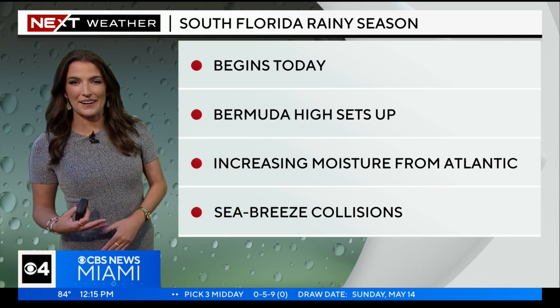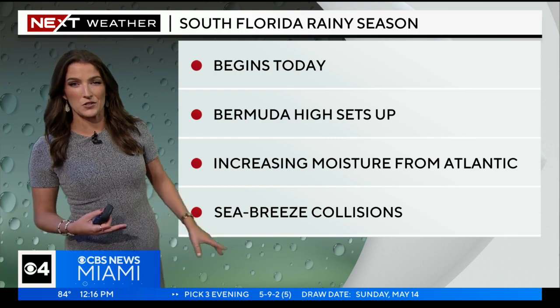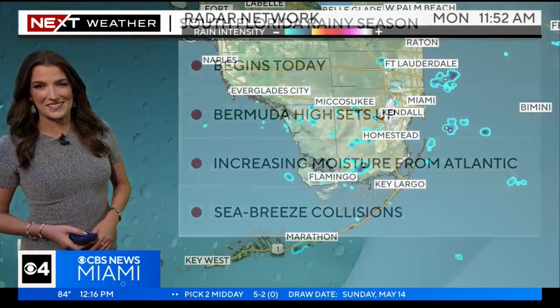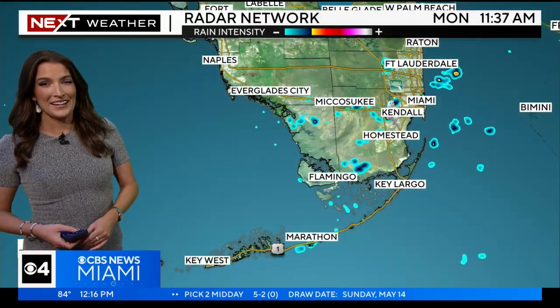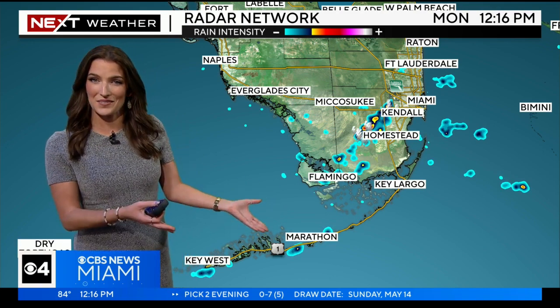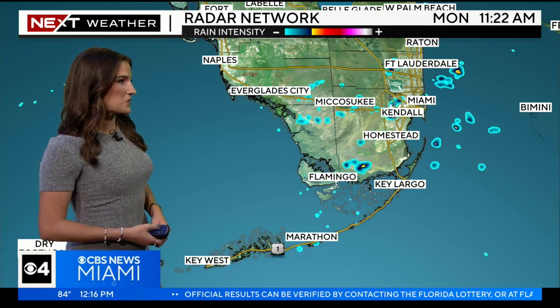We feel it with the humidity, and with that added moisture in the atmosphere, that allows for a higher chance for showers and storms, especially considering those sea breeze collisions that we see during the summertime months. Heading into a wetter weather pattern, and already today for the start of rainy season, appropriately enough, we have been dealing with some showers and even some thunderstorms. A look right now on our next weather radar.